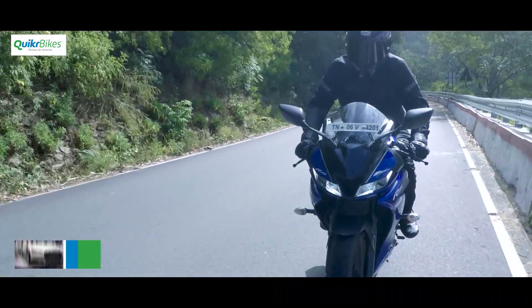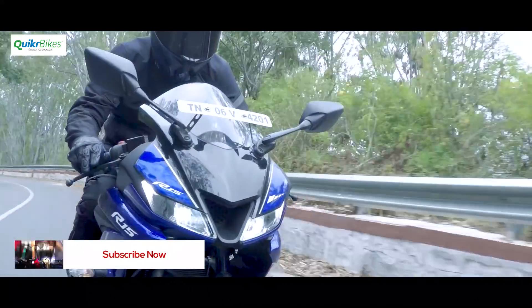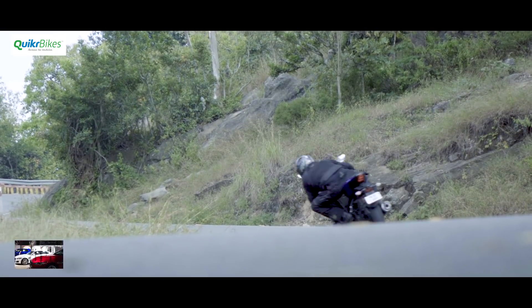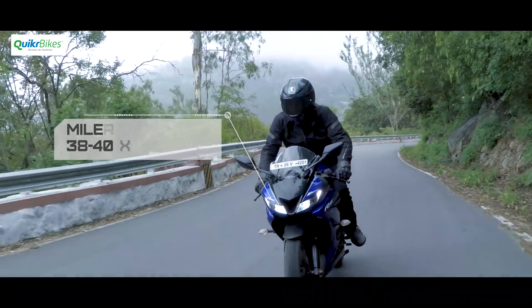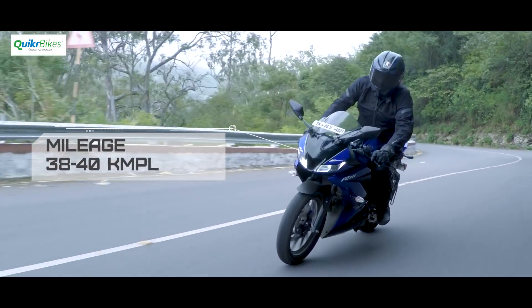It's all fun and games with this engine, but there is one place the V3 engine has lost a bit of its charm — and that is in the refinement department. Compared to the previous generation machines, this one is a small step down. But one number that has gone up is the mileage. We steadily got about 38 to the litre, even with a heavy throttle hand.